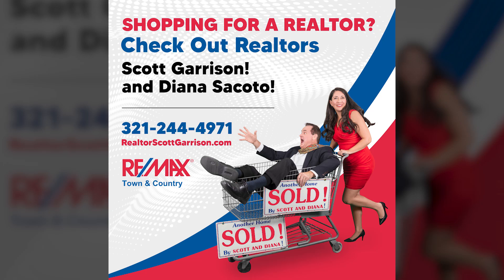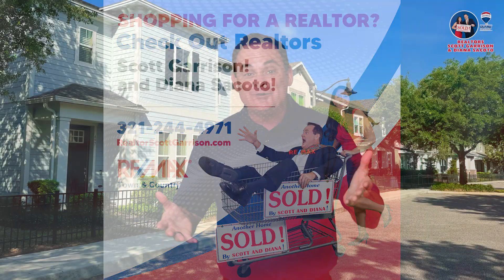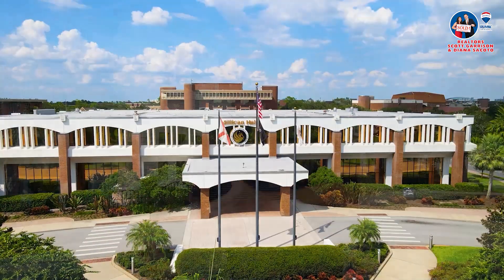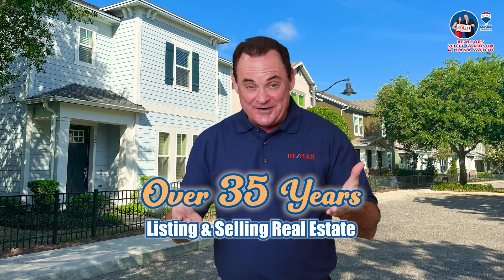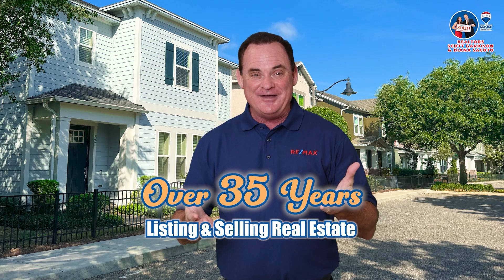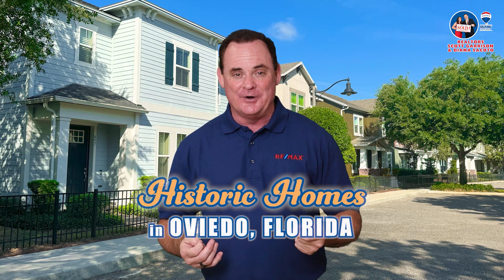I'm Top Orlando Realtor Scott Garrison with REMAX Town & Country, Orlando's number one real estate company. I've lived here in East Orlando since I was a little boy. I went to Winter Park High School, I went to UCF right down the road, and I've been listing and selling real estate here every day full time for 35 years in the city of Oviedo. Today, we're focusing on famous historic homes around our own city here in Oviedo, Florida.